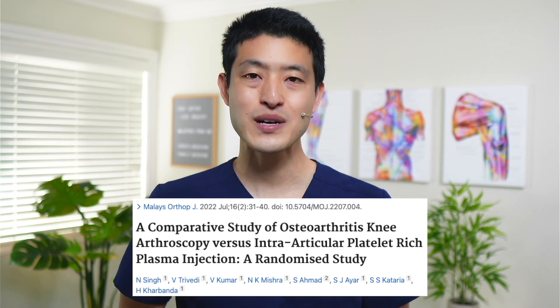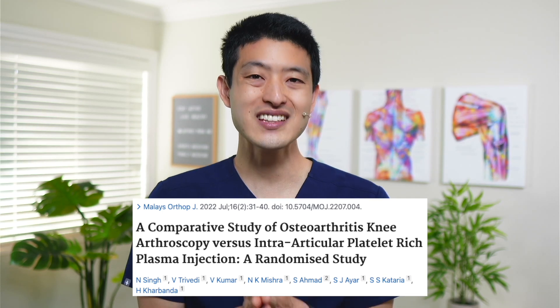This would, in theory, decrease symptoms related to knee osteoarthritis. So how does PRP compare to arthroscopic surgery? Let's look at this randomized controlled trial that looked to directly answer this question. The authors randomized 70 patients to get either one PRP injection or arthroscopic knee surgery.